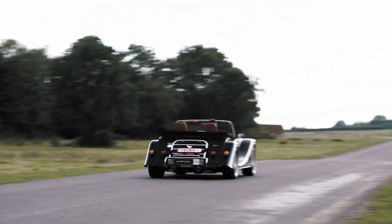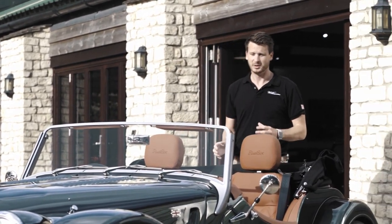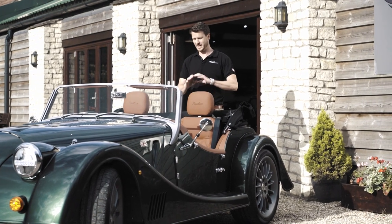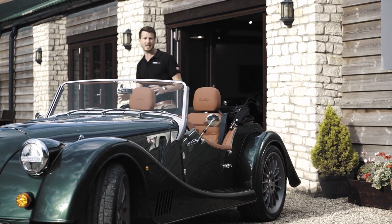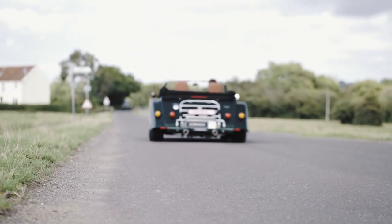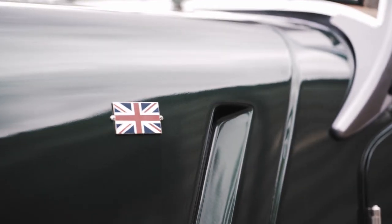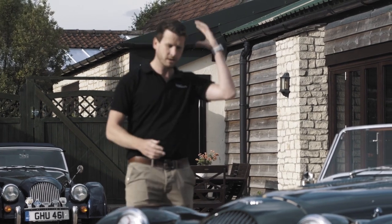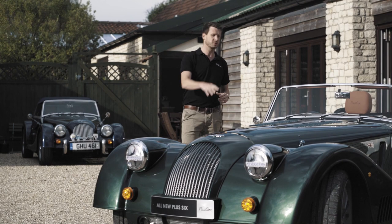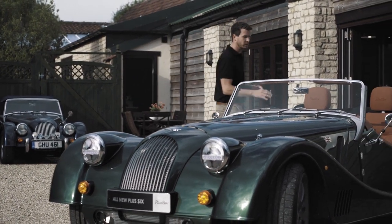This car is not slow — 0 to 60 in 4.2 seconds. It is absolutely ballistically quick and it's going to suit so many people: those that just want to get out on a Sunday and have a drive through the Cotswolds or the Pennines, and those who want to take the car down the Alps and do some of the stunning mountain passes. This car is going to have everything and it's going to open a whole new world for Morgan as a business.